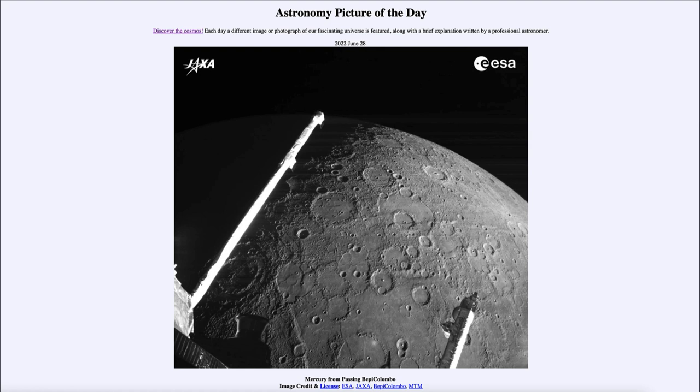Now, finally in orbit, we are able to really learn a lot more about the closest planet to our Sun. That was our Astronomy Picture of the Day for June 28th of 2022, titled 'Mercury from Passing BepiColombo.' We'll be back again tomorrow for the next picture, which is previewed as 'Solar System Family Portrait,' so we'll see what that's about. Until then, have a great day everyone, and I will see you in class.